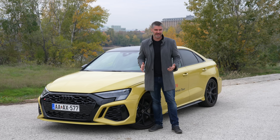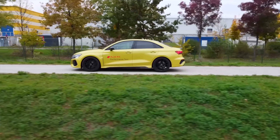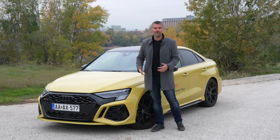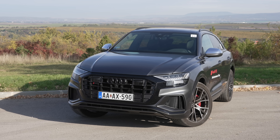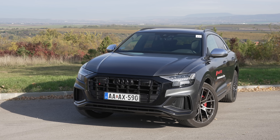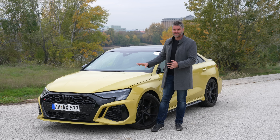This is the new RS3 too. I found it in a beautiful yellow color, with a fantastic design, in sedan form. There was an Audi night where I also drove the SQ8 - a kind of SUV with 507 horsepower and 770 Nm from a V8 engine. If you're interested in that video, you can find the link in the description.